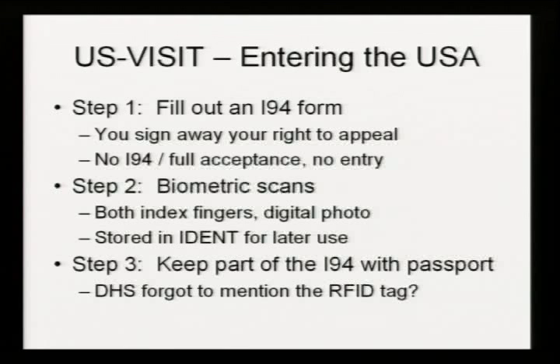You come in on the plane and fill out your I-94 form — the long green visa waiver form. When you sign that form, if you've ever read the back, you're actually signing away your right to appeal. If you disagree with any of the things that your data will be used for, or disagree with any decisions made based on your data, you have no right of appeal. The guy at the desk in the immigration line is the authority; you don't even have the right to ask to see his supervisor. If you do not accept each and every one of the terms of the I-94, you do not get into the United States.